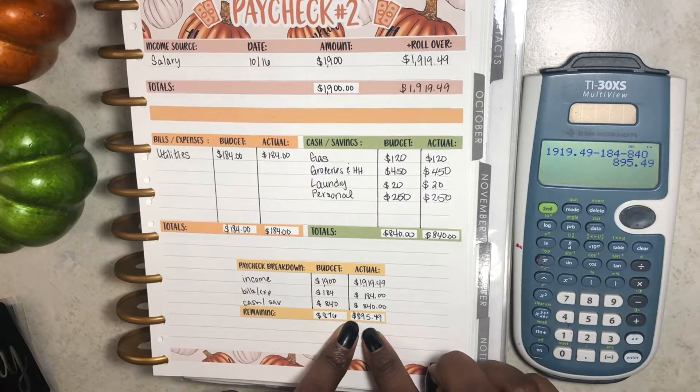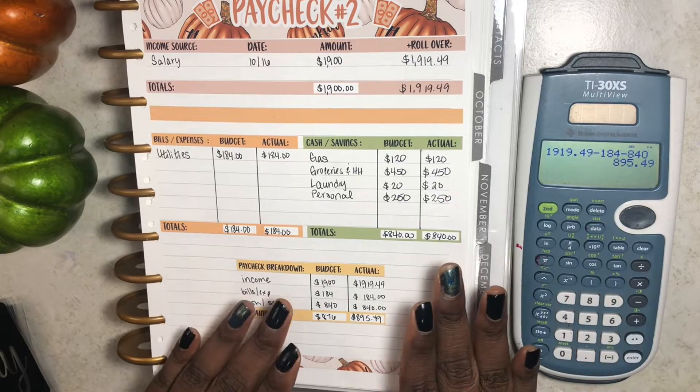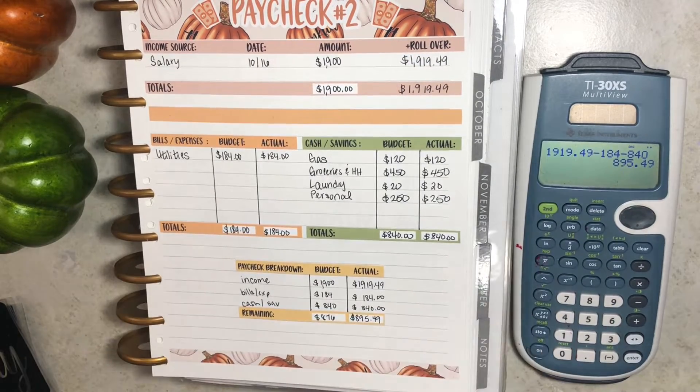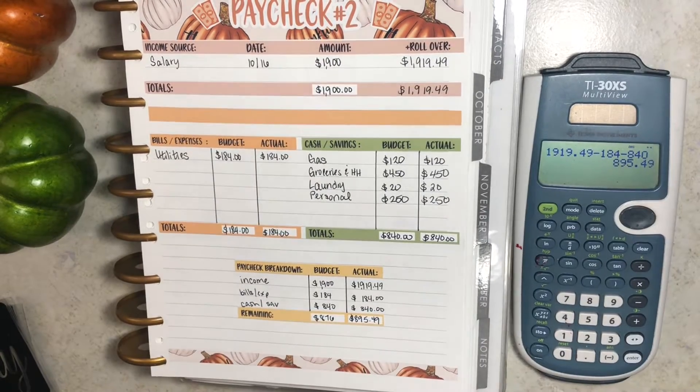That number is looking beautiful! I wanted to quickly mention that I will have the sticker kit that I'm using — which is from Erica Live Vlogs — linked down below in the description box, as well as the planner I'm using, my planner cover, and how I have it all set up.